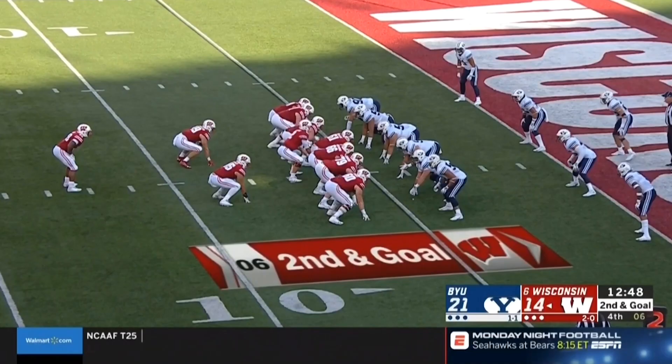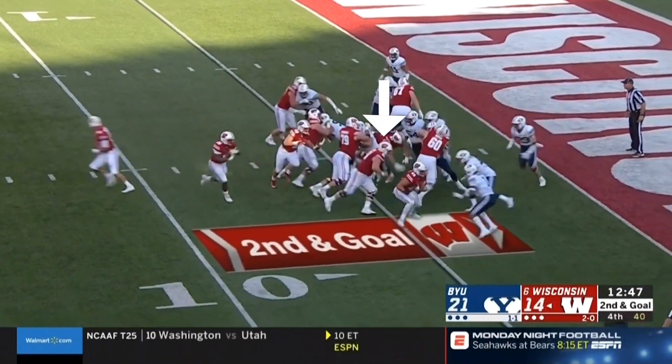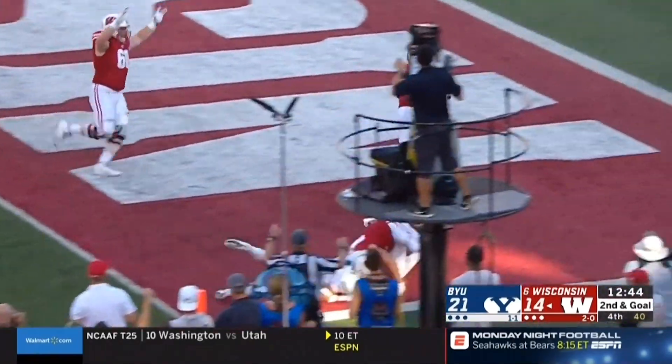Biadasz is also an excellent athlete who can pull and make blocks in space. On this goal line run against BYU, Biadasz pulls to the outside and makes the definitive block on the scraping linebacker, springing the running back for a touchdown.